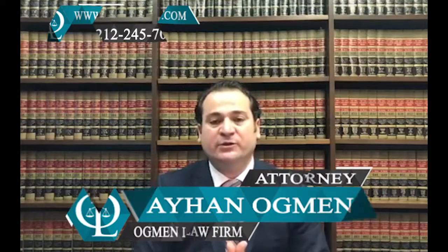Hi everyone, this is attorney Ayhan Ackman. How do I apply for a U.S. passport? It depends.